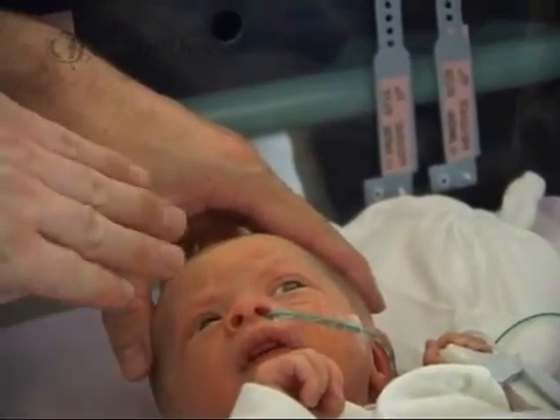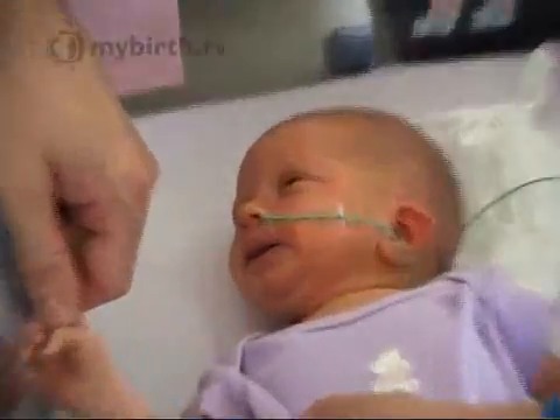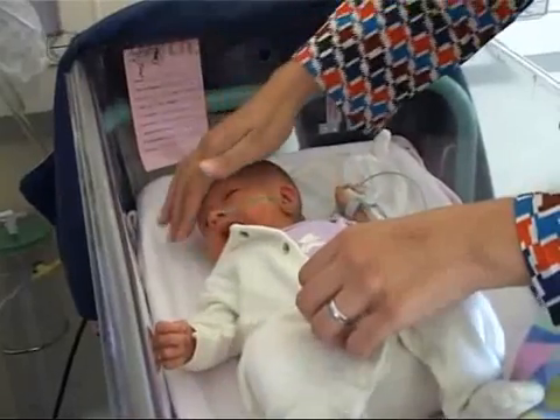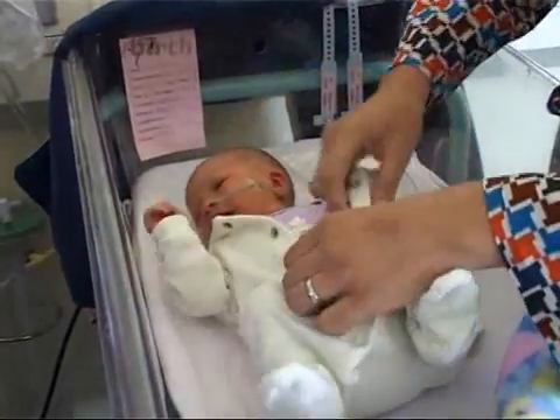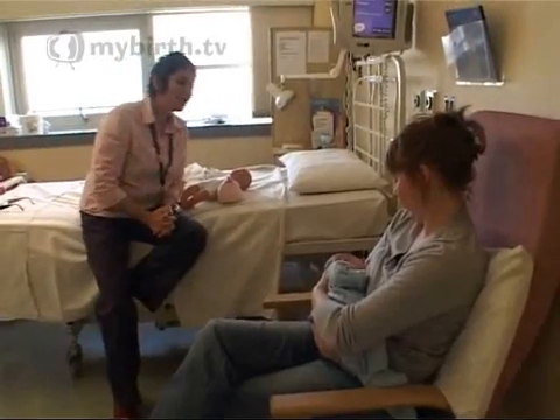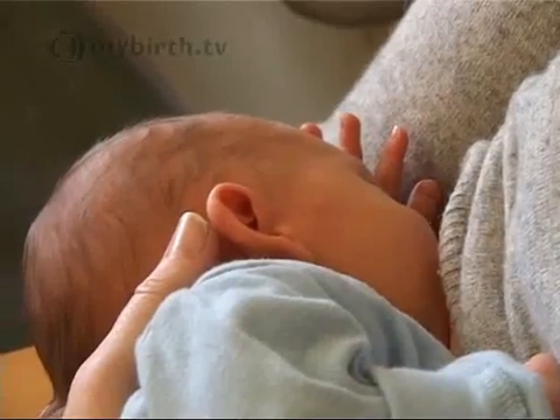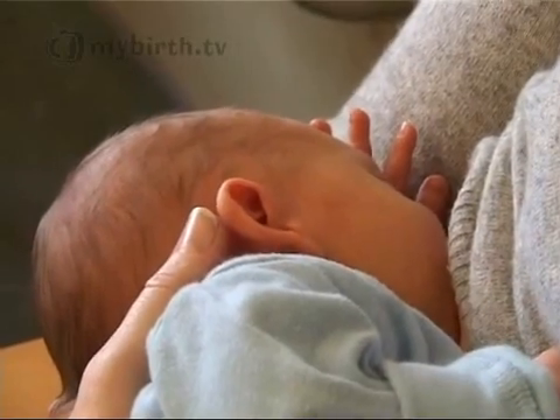Babies typically get some blood tests if they're detected to be jaundiced. We will look for evidence of conditions that might make the jaundice worse and therefore require treatment. Babies who present with jaundice in the first 24 hours are likely to become severely jaundiced, usually because of an incompatibility between the mother's blood group and the baby's blood group. For example, if the mother is O group, she might develop anti-A antibodies to her baby if the baby has A group blood.